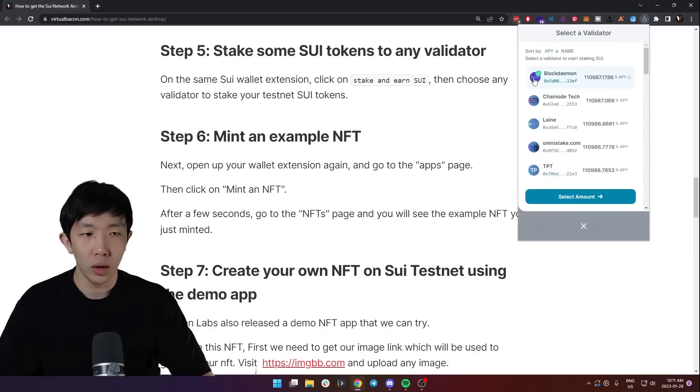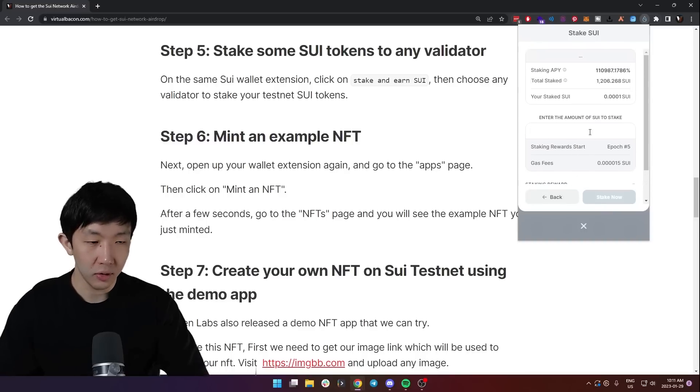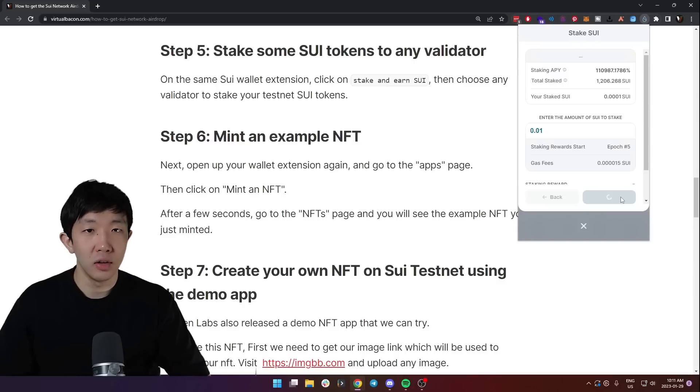It doesn't matter which validator you pick — just pick one, select an amount, and it doesn't matter how much Sweet you want to stake. Just stake any small amount and click 'Stake Now' and you're done. You have now officially participated on the Sweet validator set.